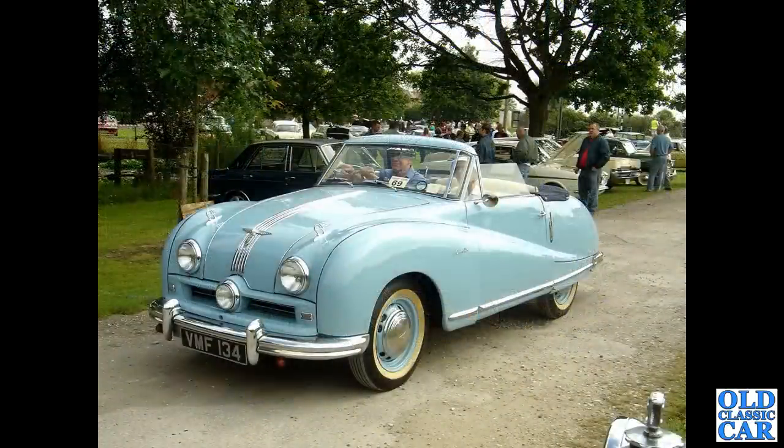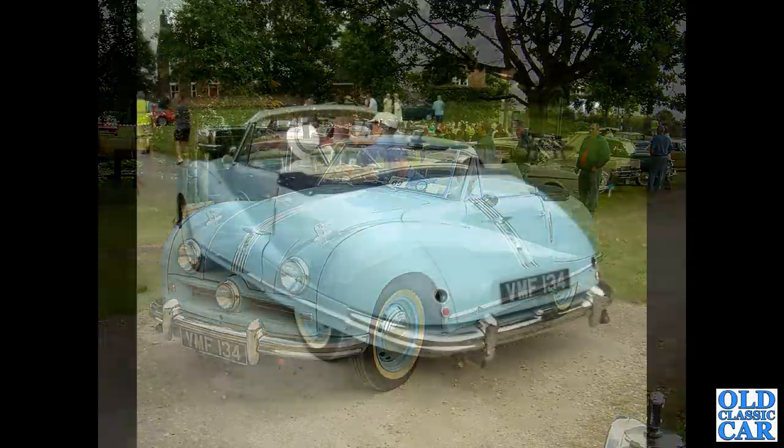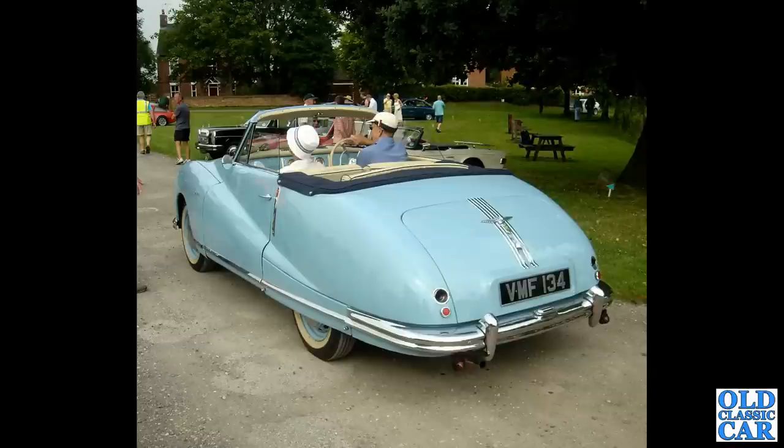Two photographs of a very swish motor indeed — an Austin A90 Atlantic drophead coupe, VMF134, which dates this car to 1950. There's a rear view of the same Austin Atlantic, quite a swish motor designed very much with the American market in mind, but it didn't really sell very well at all and only continued in production for a short time.